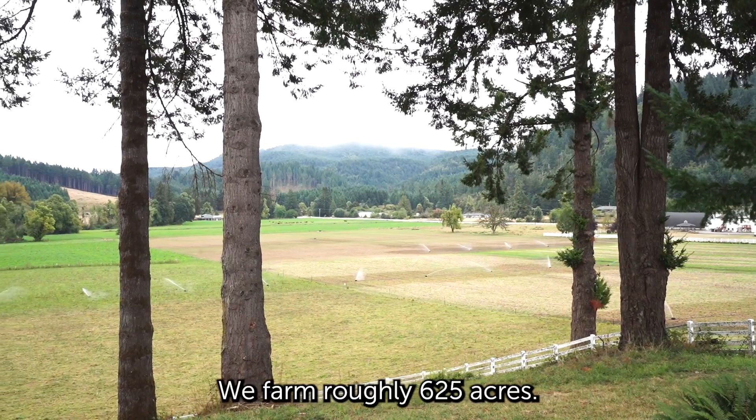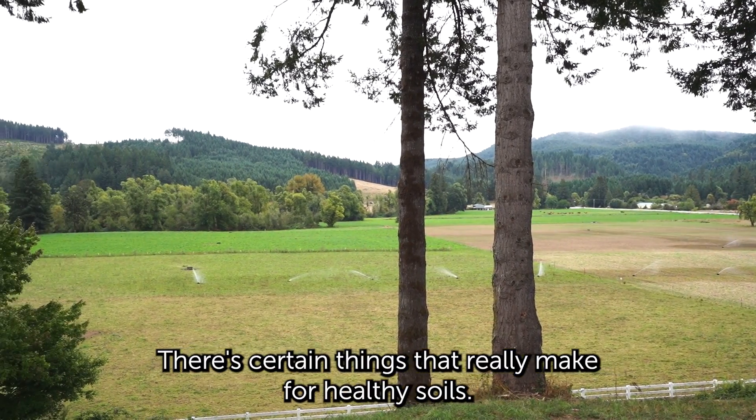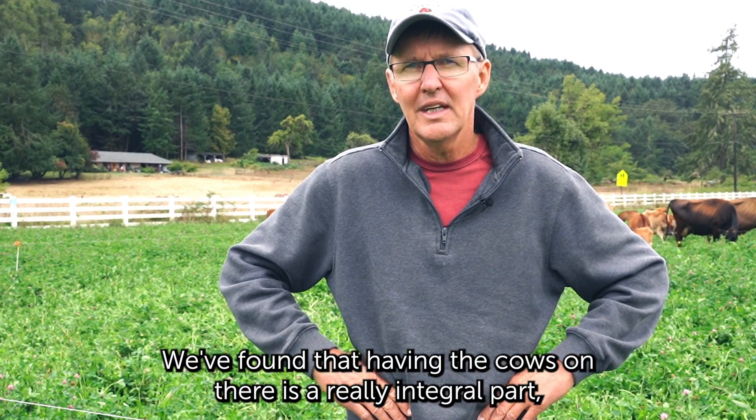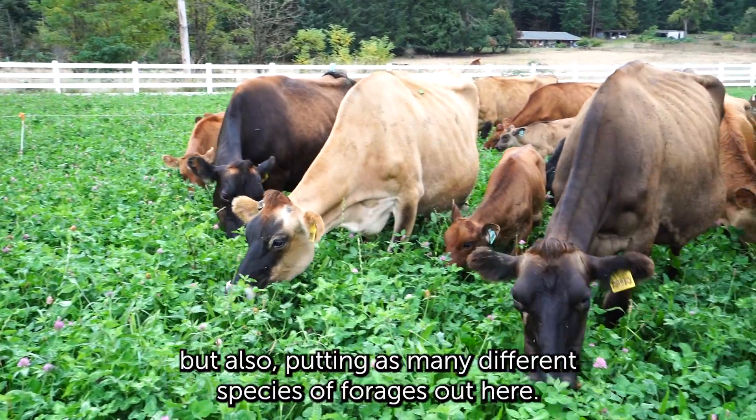We farm roughly 625 acres. There are certain things that really make for healthy soils. We found that having the cows on there is a really integral part, but also putting as many different species of forages out here.